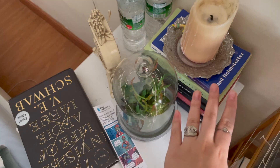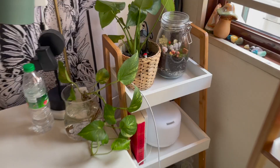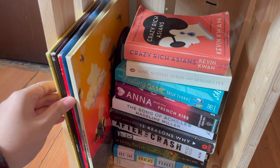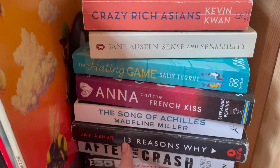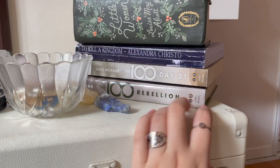Beside my bookshelf is my side table — down here I have more poetry books and a contemporary. Over here I just have two books: Heartless by Marissa Meyer and The Little Book of Ikigai. From there I have a crate where I put my vinyl player and records, but since I only have four records there's space for books. Here I have The Sun Is Also a Star, All the Bright Places, Harry Potter, Perks of Being a Wallflower, After the Crash, 13 Reasons Why, Song of Achilles, Anna and the French Kiss, The Hating Game, Sense and Sensibility by Jane Austen, and Crazy Rich Asians.